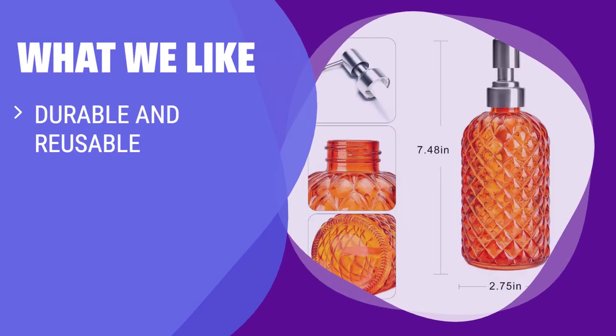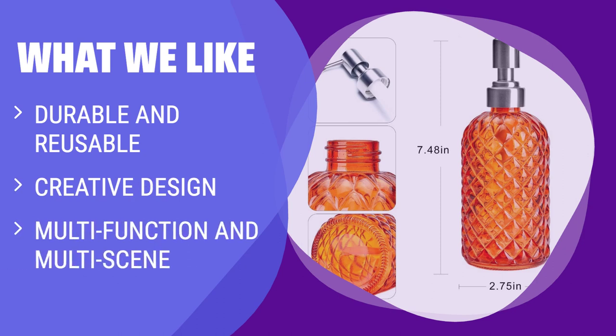What we like: The Iway 12-ounce diamond-striped glass soap dispenser is not only durable and reusable, but also features a creative design. Its diamond-shaped embossed appearance adds elegance and luxury to any room. With its multifunctionality and suitability for various scenes, this soap dispenser is a great addition to your home. If you appreciate durable, stylish, and versatile soap dispensers, this is the one for you.